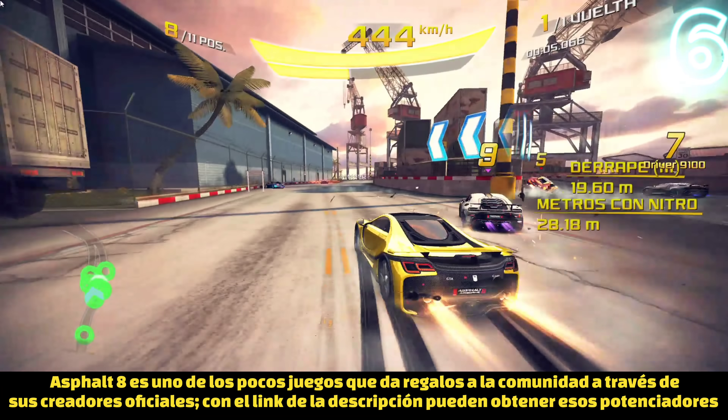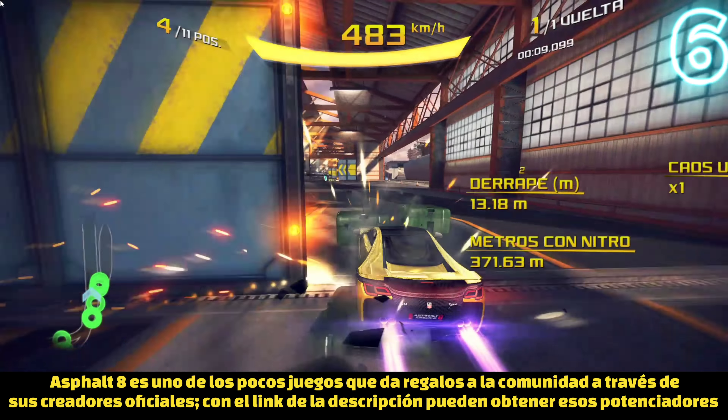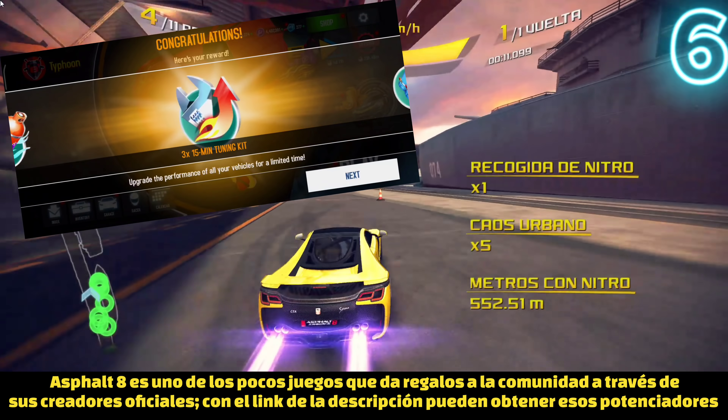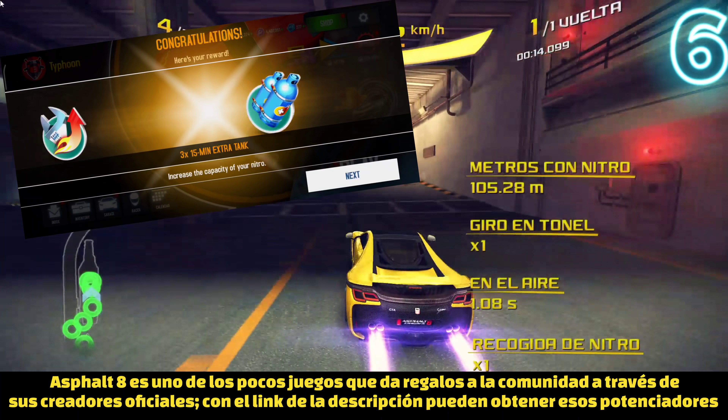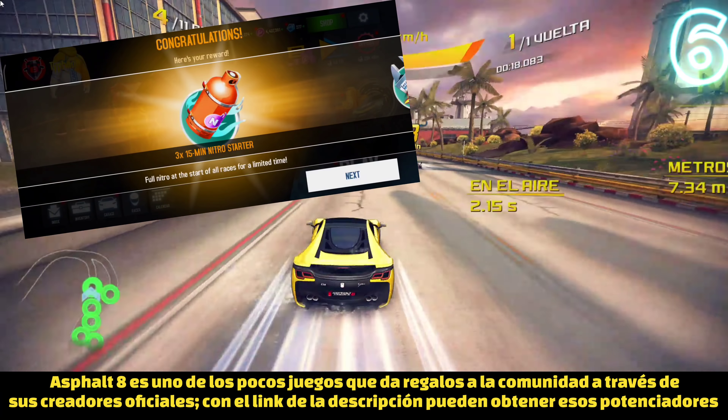Number six: Asphalt 8 is one of the few games where the community can get in-game benefits from being subscribed to one of their creators on YouTube, Instagram, or other social media. For example, you can get the booster you are seeing right now just by clicking on the link in the description, just for being my subscriber.